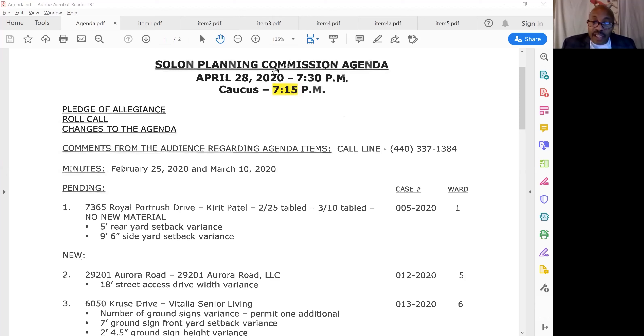Welcome to the Soil and Planning Commission meeting for April 28th. This is the caucus. Thank you guys for doing this with us. We're all kind of feeling our way here to figure out what's going on. I think we lost a couple of people — Rick's going back on. But we'll figure it out as we go and get the city's business done as it pertains to us.